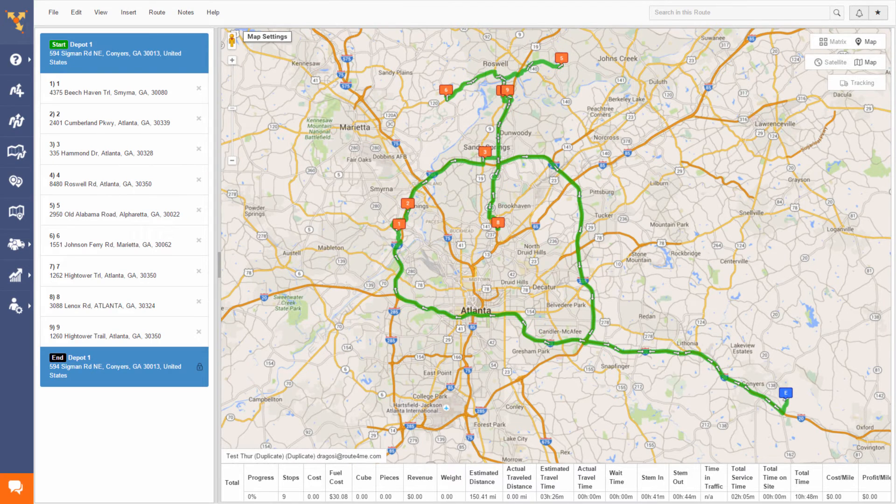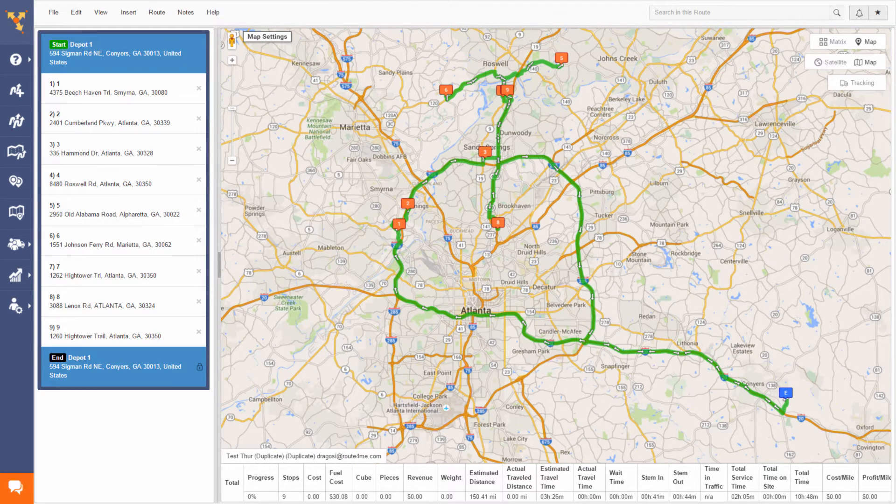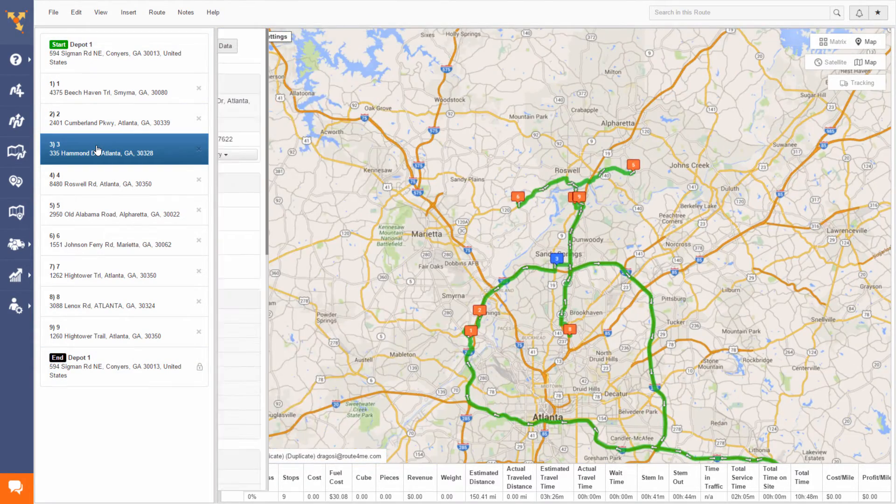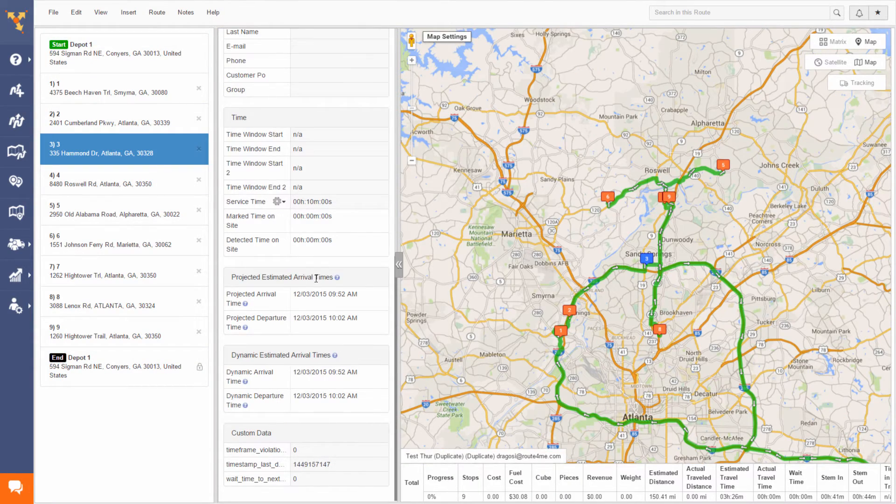So let's look at a planned route without any time constraints. Notice the sequence? For ease of understanding, we've named each stop 1 through 9. On this sample map, you can see the exact route assigned to that driver and the sequence of the stops he will need to visit as determined by the Route4Me system. Now watch what happens when we give stops 3 and 7 specific time windows.